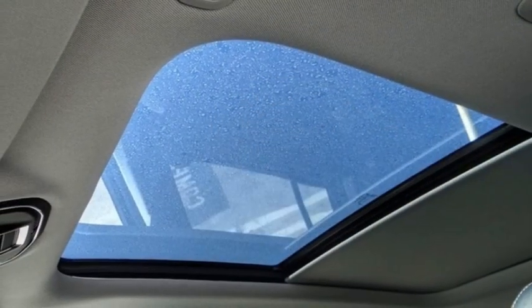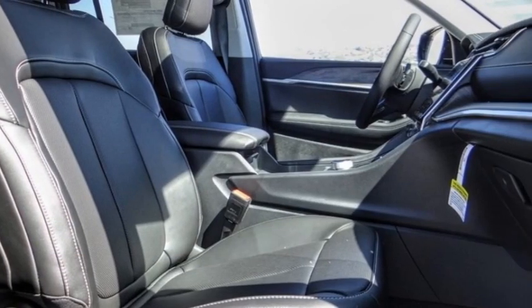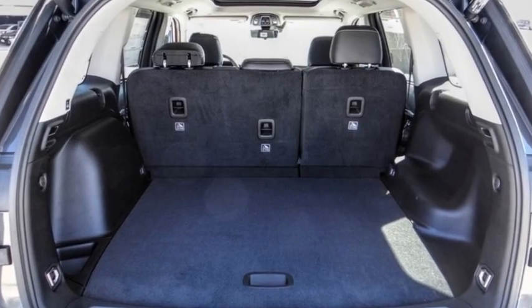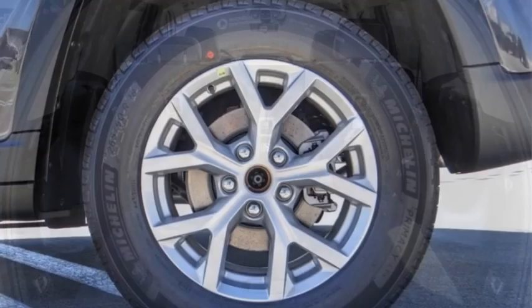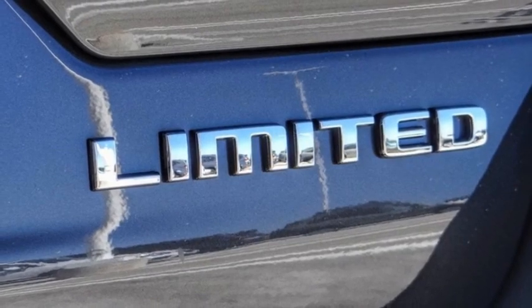This vehicle has less than 100 miles. Here are some of this vehicle's great options: electronic stability control, alloy wheels, rear spoiler, power lift gate, brake assist, traction control, remote keyless entry, fog lights, speed control, four-wheel disc brakes.